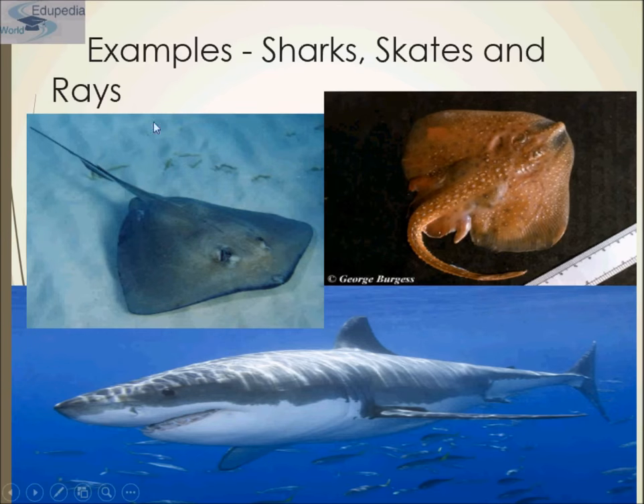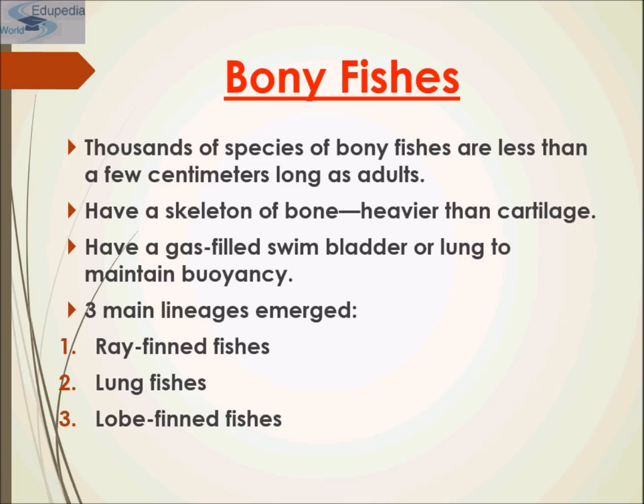Now, the bony fishes — Osteichthyes. Members of this clade are characterized by a bony skeleton. The vast majority of present-day fish belong to this group, which consists of approximately 30,000 species, making it the largest class of vertebrates in existence today. Nearly all bony fishes have an ossified skeleton with specialized bone cells called osteocytes that produce and maintain a calcium phosphate matrix. A few groups, such as sturgeons and paddlefish, have primarily cartilaginous skeletons but retain some bony elements.